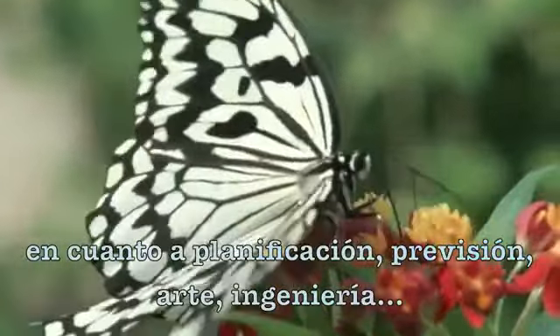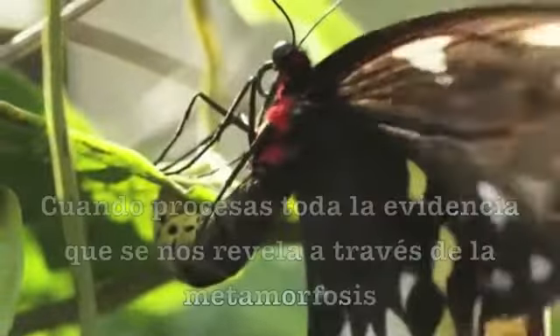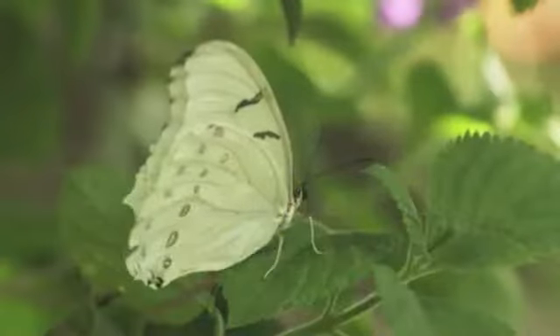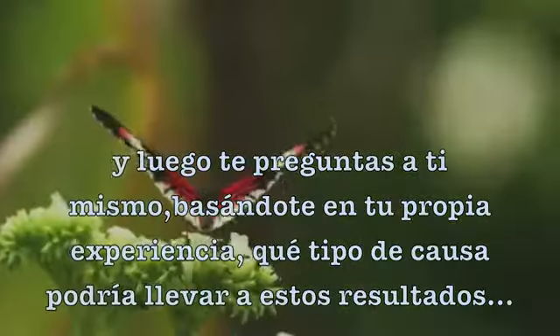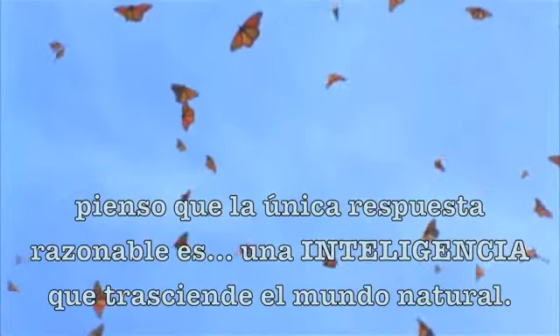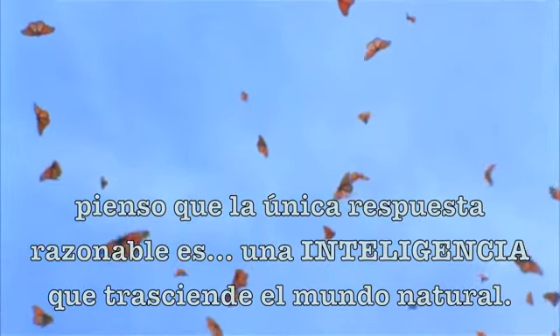Planning, foresight, artistry, engineering. When you process all the evidence revealed through metamorphosis and then ask yourself, in your own experience, what kind of cause could bring about these results — I think the only reasonable answer is an intelligence that transcends the natural world.